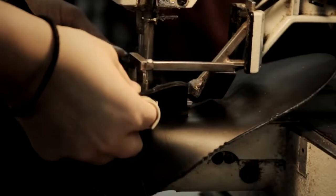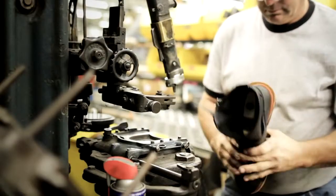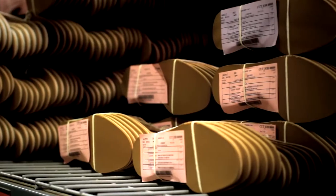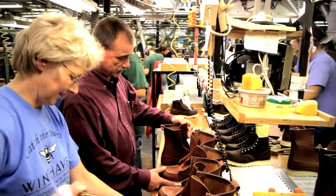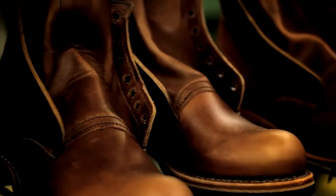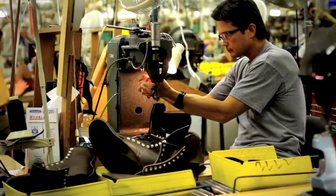In the bottoming room, inseaming and sole stitching — again there's not new technology out there that allows us to automate things like this, so it's very critical in the Red Wing Shoe boot building process. It is truly a team effort to build a high-quality boot from start to finish in this facility. It takes a lot of true craftsmen to build a product.